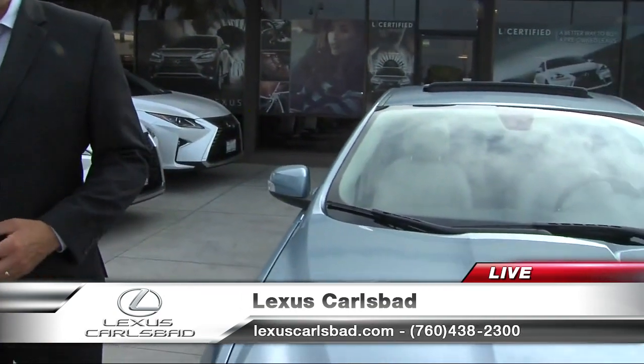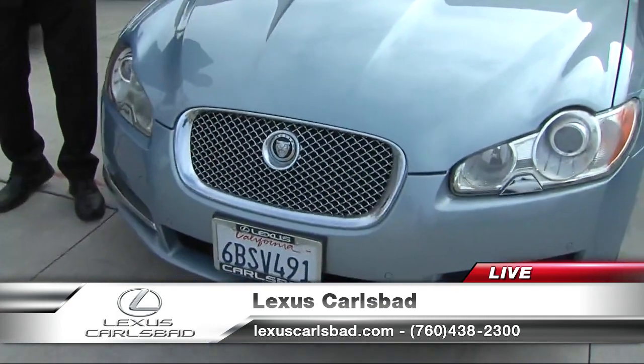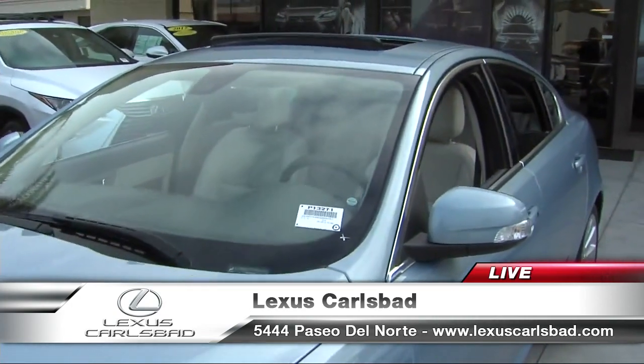It's more than just Lexuses — let's talk about value cars from Lexus Carlsbad. Here we have a 2009 Jaguar, a value car. It comes with a seven-year, 100,000-mile powertrain warranty, inspected vigorously over 161 points. This car has low mileage and it's only $10,575 today.